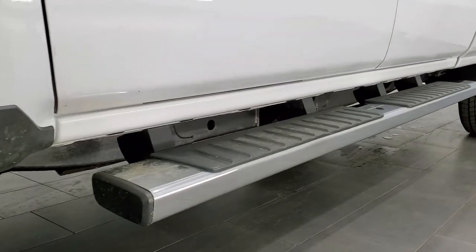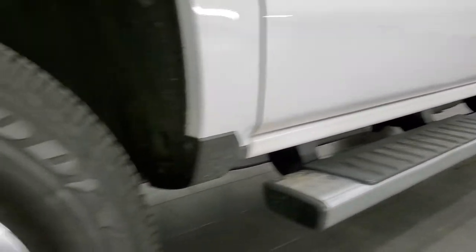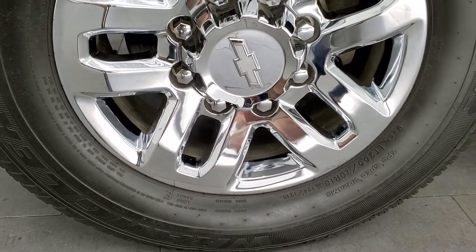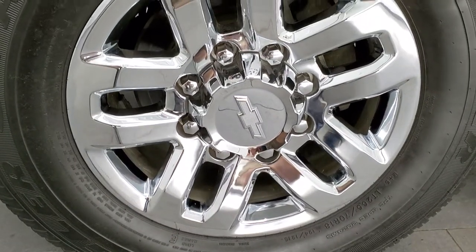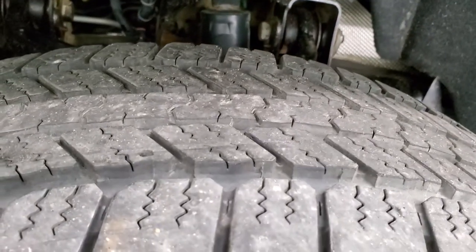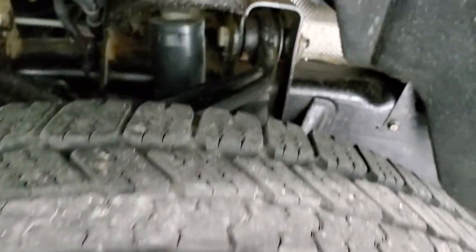Every day we do videos here at Summit of our amazing inventory. This one comes with the chromed alloy rims and it has Goodyear Wrangler SRA tires. These are LT265/70R18s and they have a pretty good amount of tread left — I'd say 60 to 70% of the tread on there.